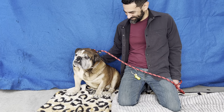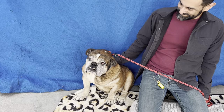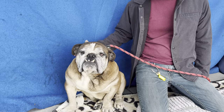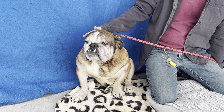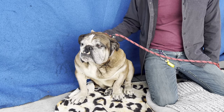This is Bam Bam and he is listed as a five-year-old English Bulldog. He's such a cute boy — look at his face. His animal ID number is A5524187 and he's been at the Baldwin Park Animal Care Center since January 30th.